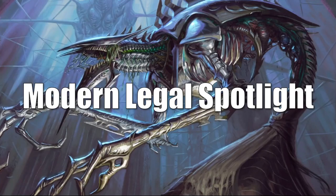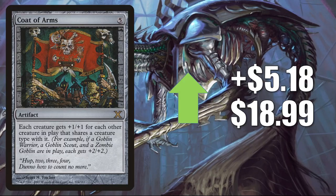That takes us to the Modern Legal Spotlight, where we look at Modern-legal cards moving the most this week. We'll begin with Coat of Arms from 10th Edition — this card was moving up last week as well. Even though other copies have been relatively stable, this particular one has dried up in the marketplace. Some players might be interested because Kaldheim has a lot of tribal support. This goes up $5.18 this week to $18.99.